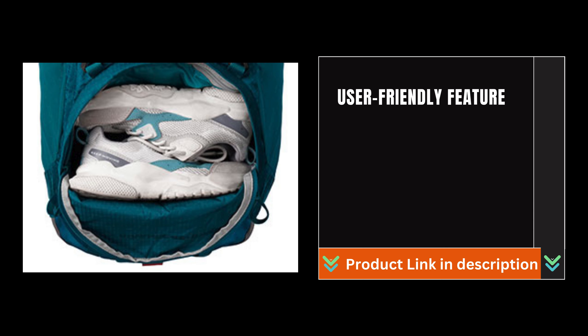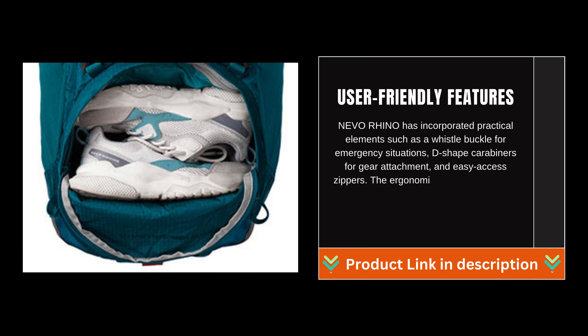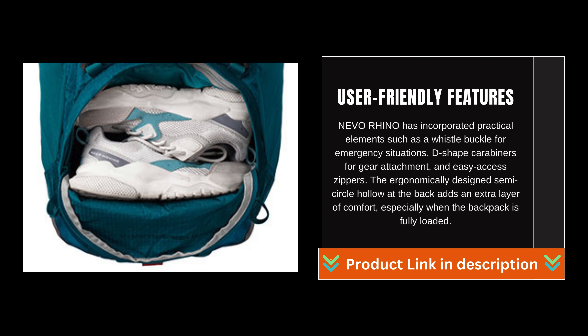User-friendly features: Nevo Rhino has incorporated practical elements such as a whistle buckle for emergency situations, D-shaped carabiners for gear attachment, and easy-access zippers. The ergonomically designed semi-circle hollow at the back adds an extra layer of comfort, especially when the backpack is fully loaded.